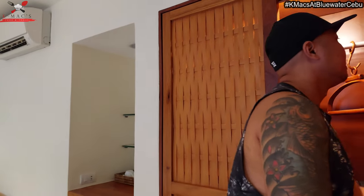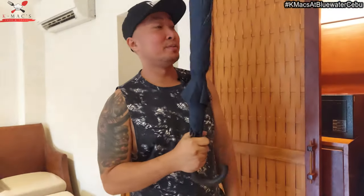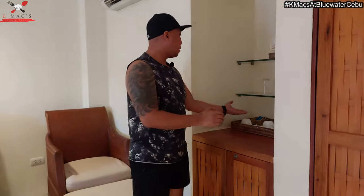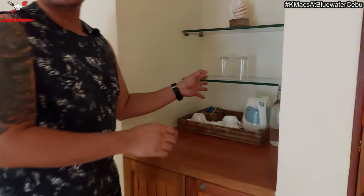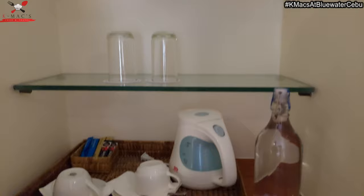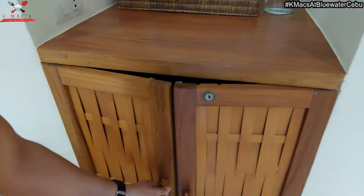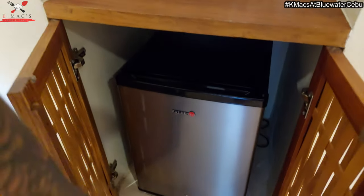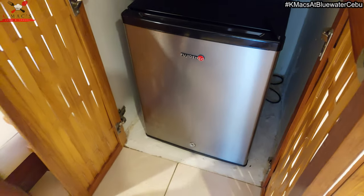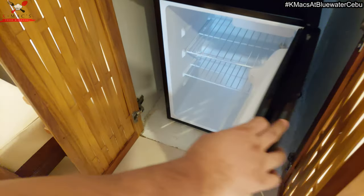We need this when it's hot — an umbrella. There's also complimentary coffee, a heater, and a coffee cup. There's also a personal fridge here. Let's see if there's room inside — of course, it's empty, so we're going to stock it up.